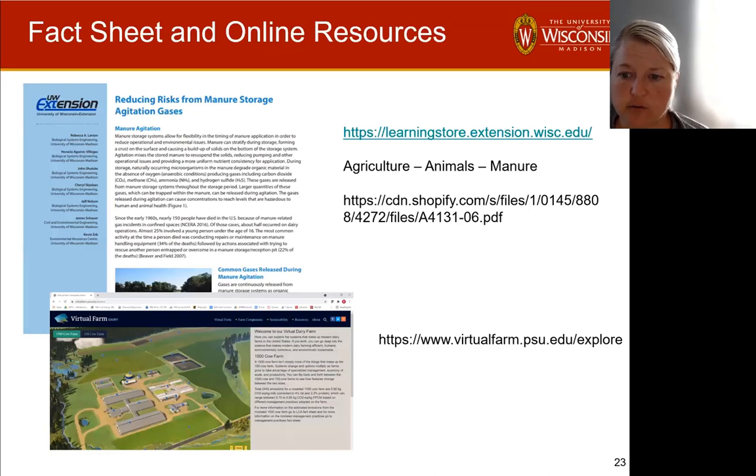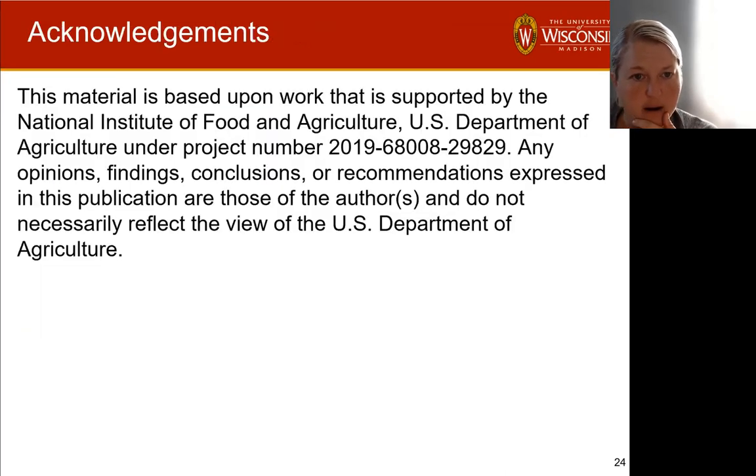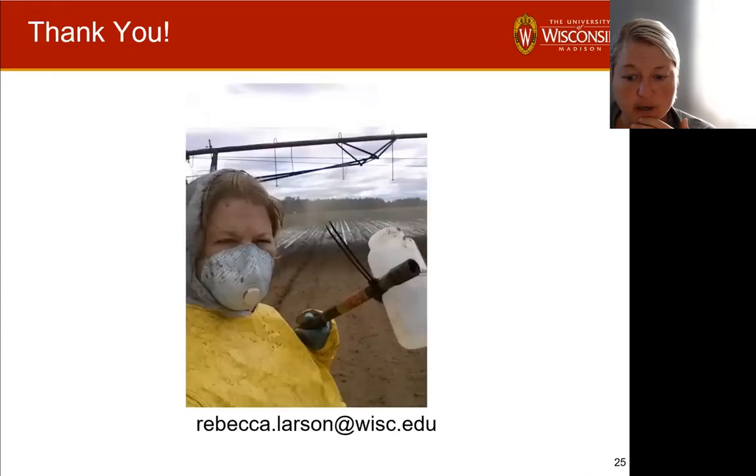There are a lot of fact sheets and online resources available. If you go to the Learning Store at extension.wisc.edu under agricultural animal manure, everything I've talked about is covered in more detail in a fact sheet there. A new one will come out soon with updates from our more recent work. I want to thank USDA NIFA for supporting this work. Thank you.